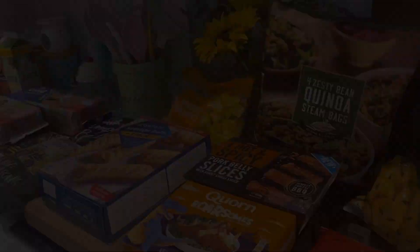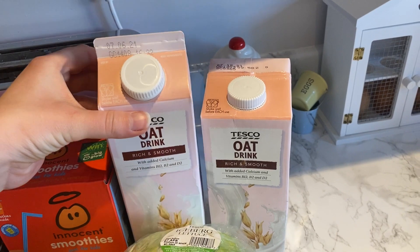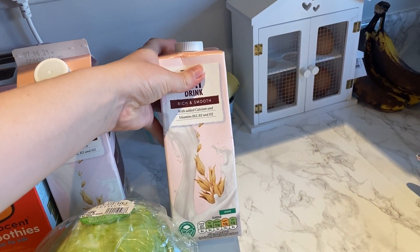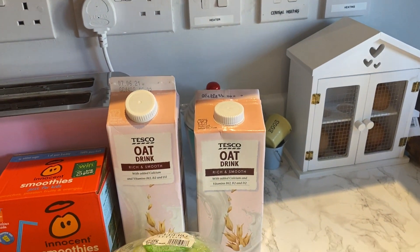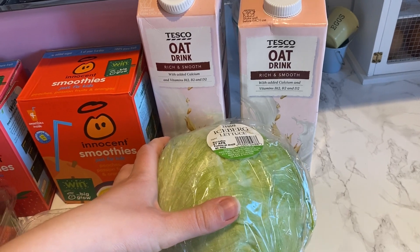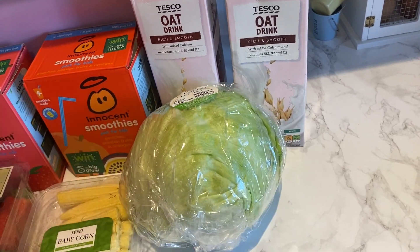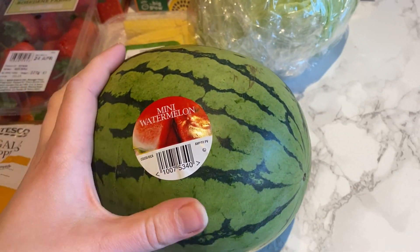Now this is everything from Tesco. I got two of these oat drinks — they're good in coffee. One is a fridge one and one's a cupboard one. I'll have the fridge one first and the cupboard one afterwards. I've got some lettuce — things like this in Tesco are so much cheaper than Iceland. The Iceland lettuce was 70p whereas this is 45p. And they don't do baby corn in Iceland, so I've got some of that too.